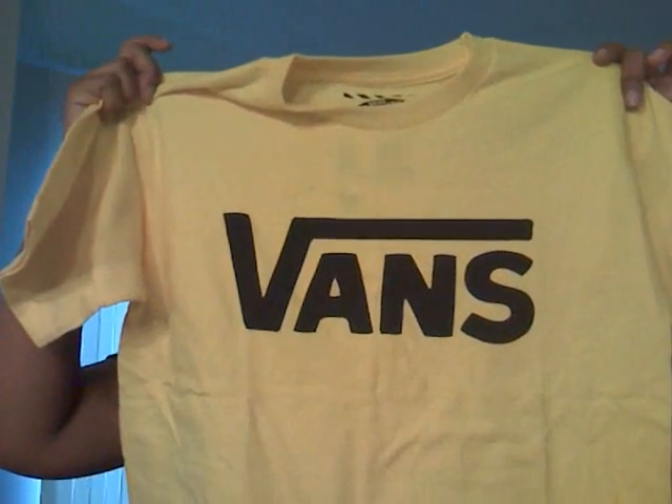Hello, how are you doing today? Today I'm going to inform you about the company Vans, also known as the Van Doren Rubber Company.